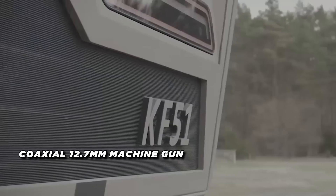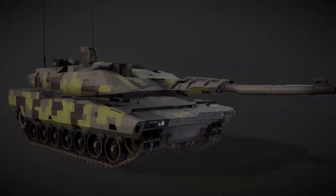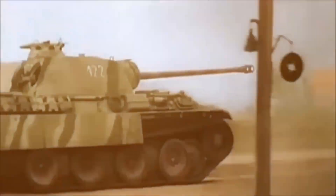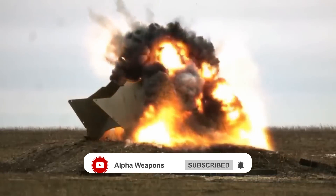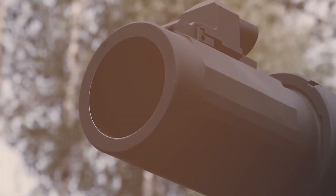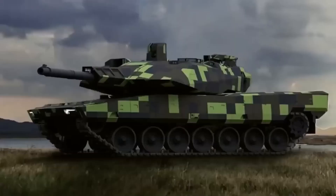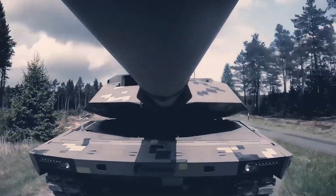In addition to its powerful main armament, the Panther is equipped with a coaxial 12.7 millimeter machine gun and an optional remotely controlled weapon station that can engage low-flying aerial targets such as helicopters and drones. The tank also carries two modular launch pods for Hero 120 loitering munitions, providing non-line-of-sight strike capabilities. Its protection features a welded steel armor hull with composite armor modules over the front arc.